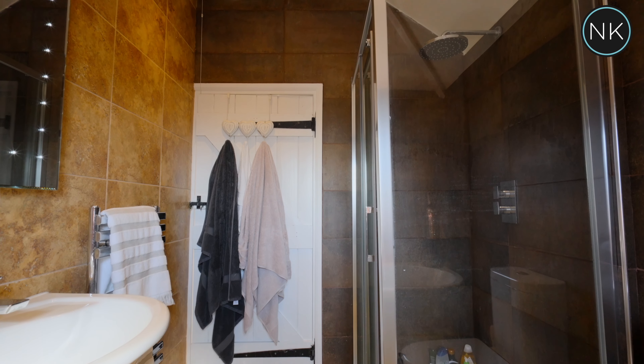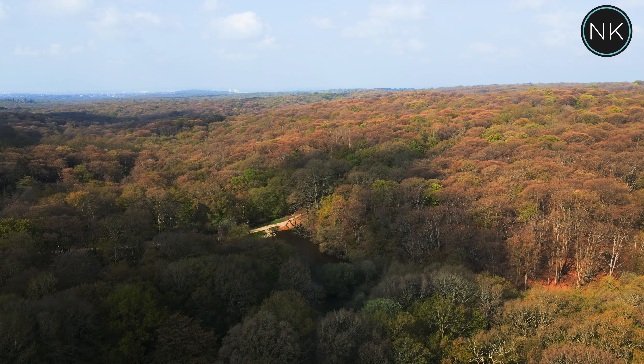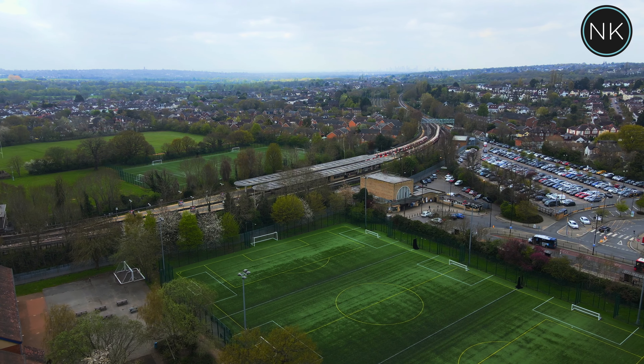All in all, a charming ready-to-move-in cottage with all you could need on your doorstep: Epping Forest, Loughton High Street with its shops, restaurants, and of course the Central Line station.